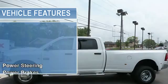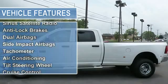Cloth upholstery, AM/FM stereo radio, compact disc player, MP3 player, Sirius Satellite radio, steering wheel audio controls.